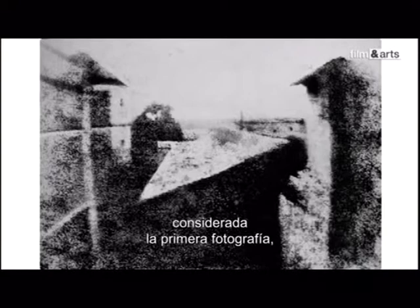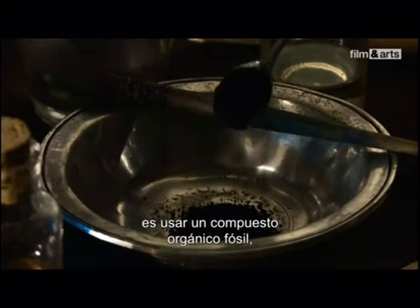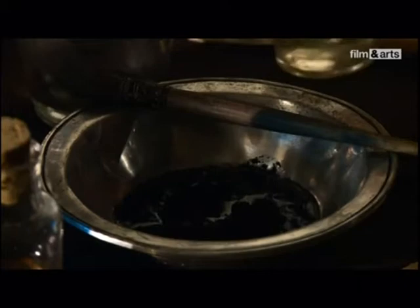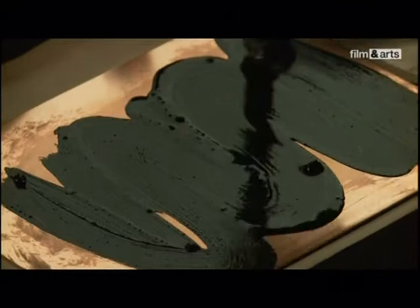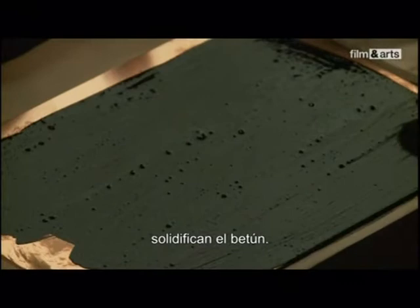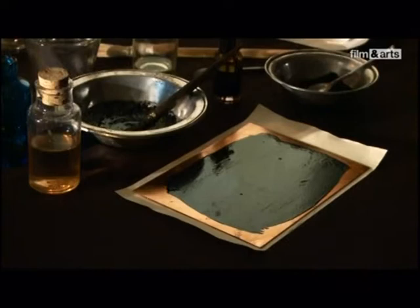Pour obtenir cette image, considérée comme la toute première photographie, l'idée de génie de Niépce fut l'utilisation d'un composé organique fossile, une sorte de goudron qu'on appelle communément « excrément du diable ». Dissout dans de l'essence de lavande, ce bitume a la particularité de durcir au soleil. Niépce enduit sa plaque de cette espèce de vernis. Les parties qui vont recevoir de la lumière dans la chambre noire vont solidifier le bitume. Celles non exposées, donc non durcies, seront lavées. L'image peut désormais se fixer.